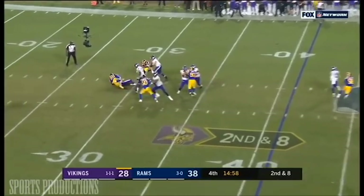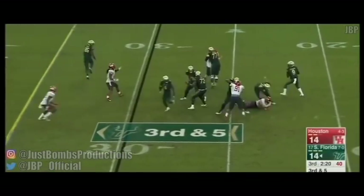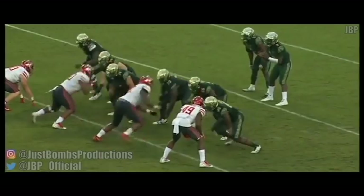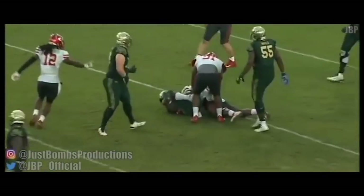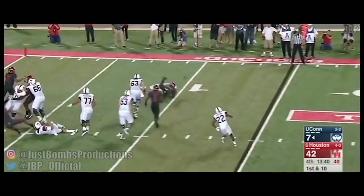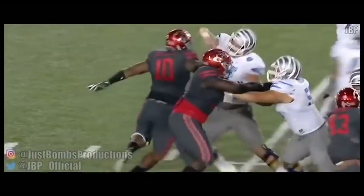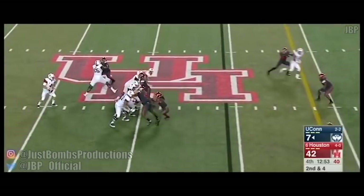When you look at Aaron Donald and some of the moves he makes on these offensive linemen just to get off the blocks, that's the same thing we see from Ed Oliver. But one thing that Oliver does better than Aaron Donald is he has one of the highest motors in all of football, and that's just something you can't coach. As a former linebacker, I love to see defensive tackles like that, because when you got 11 guys running to the ball from your defensive tackle to your safety, you're going to have a great team, and I think that's what Ed Oliver can bring to a lot of NFL teams.